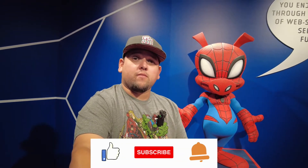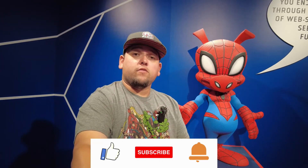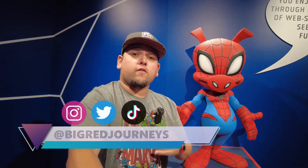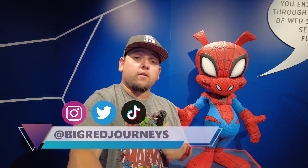That's going to do it for today's journey here at the San Diego Comic-Con Museum. I had a great time, I hope you did as well. It's fun to finally be here checking out the museum after years of construction and COVID — I'm very glad it's finally open. Comic-Con is also this week, so I'm looking forward to that. What a great way to get into the Comic-Con spirit! If you're new to the channel, give this video a big thumbs up, subscribe, and hit the notification bell. Follow me on social media at Big Red Journeys on Twitter, Instagram, and TikTok. From me and Spider-Ham — thank you, and I'll see you on the next journey!